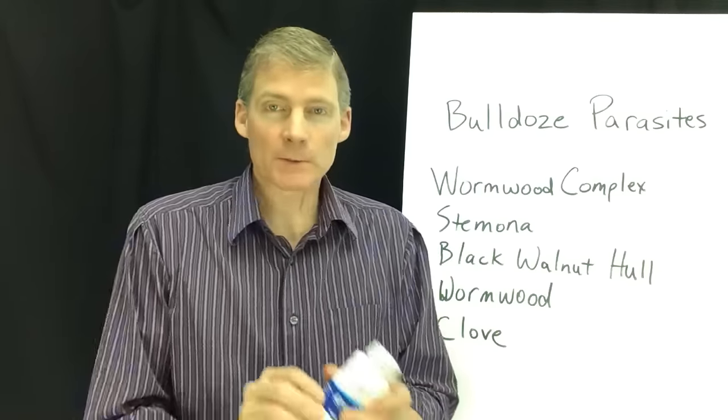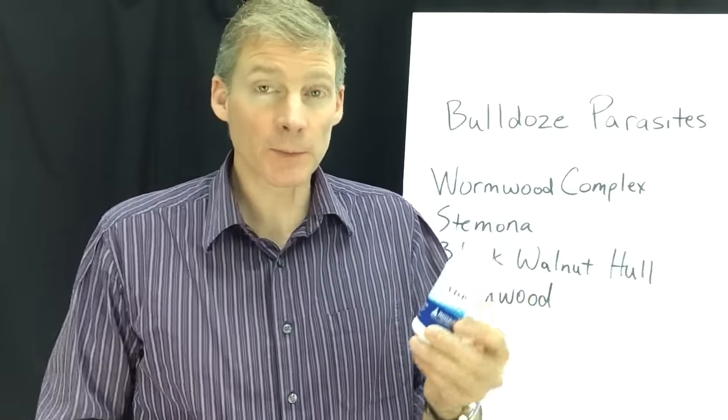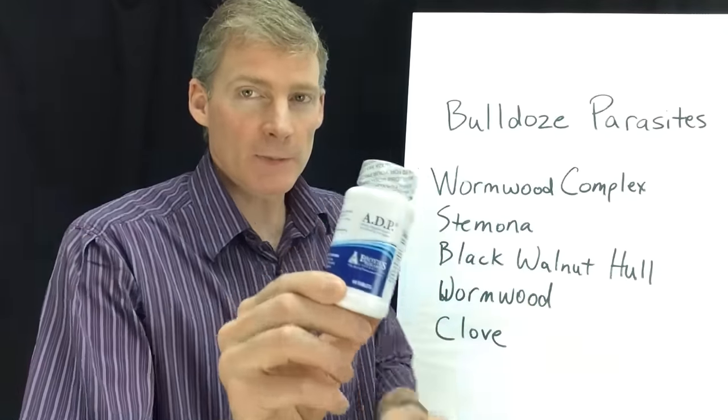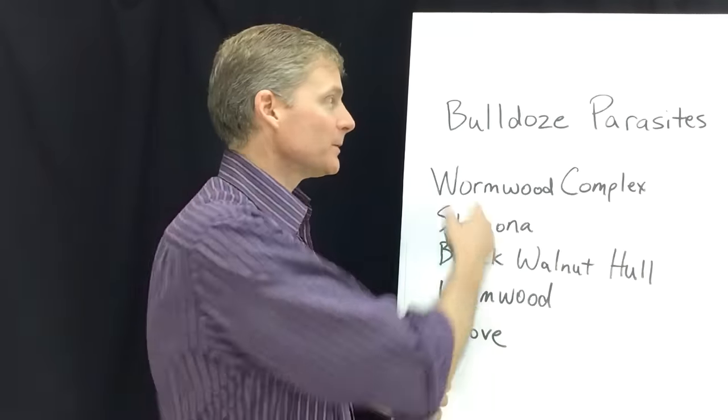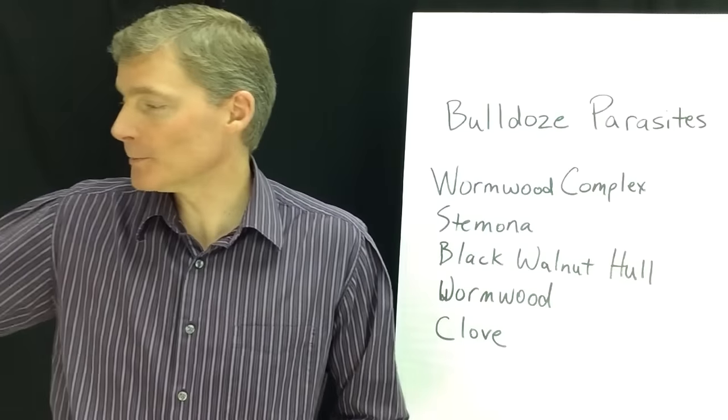Now ADP — this is oregano. I've mentioned this before. This kills mold. I've been using this to kill mold out of my chest from an exposure to aspergillus. ADP will go through your intestines and bulldoze parasites out. It kills parasites.